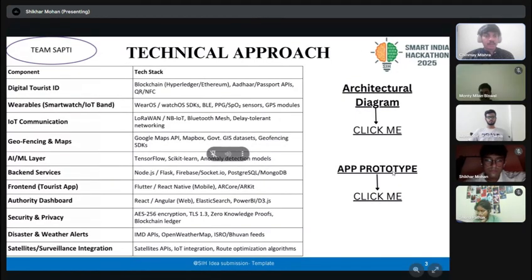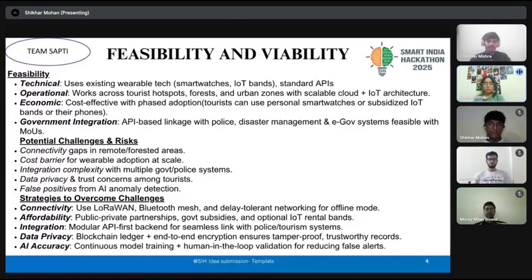You can also view the dashboard by clicking the app prototype link. For group and couple travelers, the unique safety point feature allows easy regrouping and partner location sharing, enhancing comfort and connection. Authorities get a powerful dashboard with heat maps and automatic eFIR generation for faster emergency response.